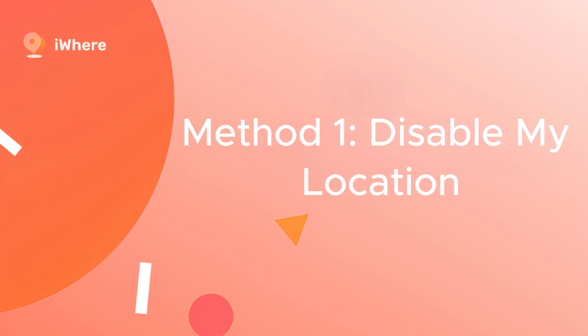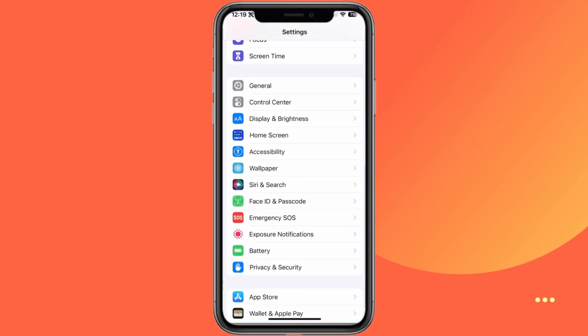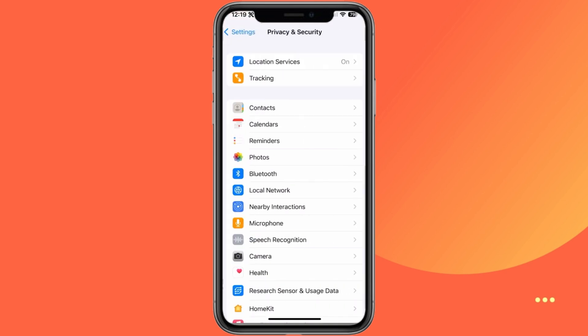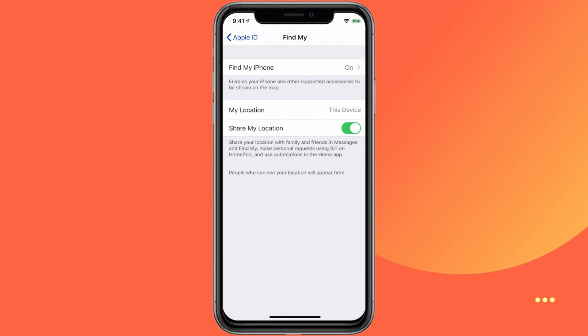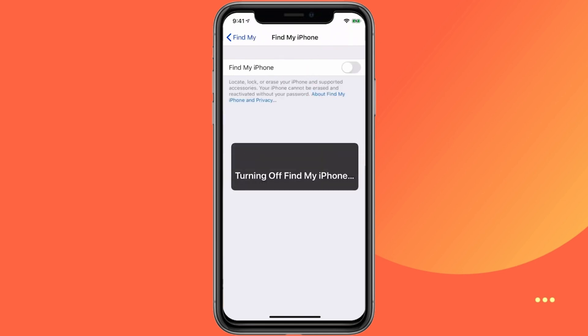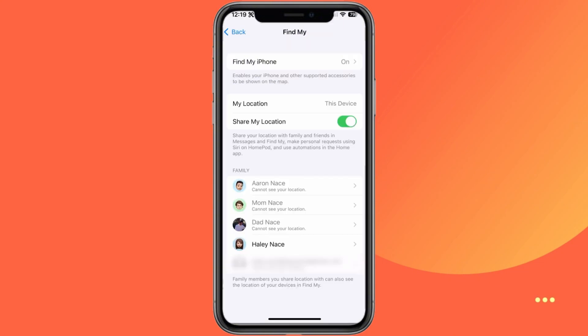How to pause location on Find My iPhone with others knowing. Method 1: Disable my location. Go to the Settings app on your iPhone and tap on Privacy and Security. Then select Location Services and scroll down to tap on Find My. Finally, tap Never to stop sharing your location with the Find My app. This method will prevent your location from being updated in the Find My app, thereby ensuring your privacy.